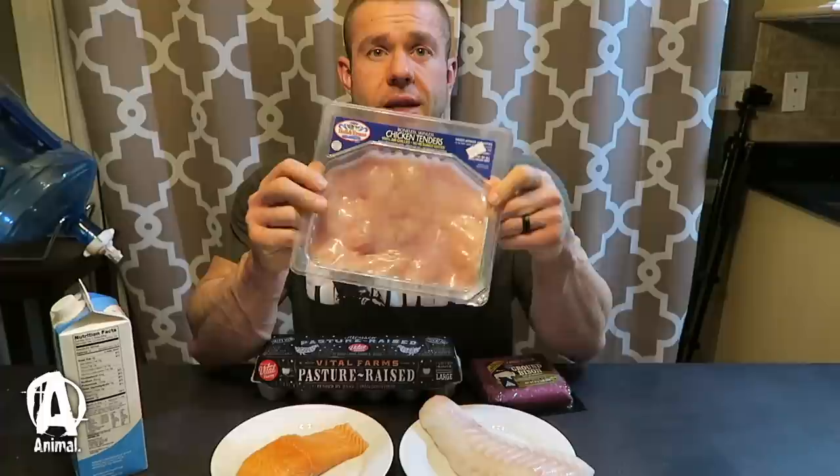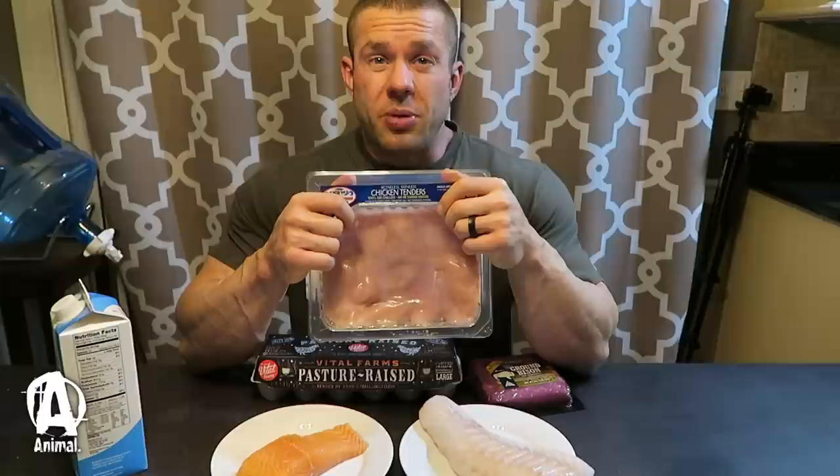First, we're going to talk about chicken - probably the most universally used protein source in bodybuilding, powerlifting, and strongman. It's lean, relatively inexpensive, and has an insulin index of 24, so it's fairly on the lower side. The chicken I use is Bella Evans air-chilled chicken. I'm not a huge advocate of organic chicken because it doesn't really change the breakdown of the meat much. Air-chilled chicken has zero percent retained water, is much more tender, and digests much better.